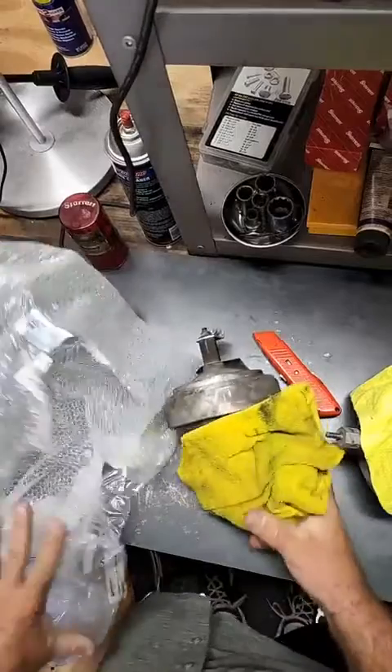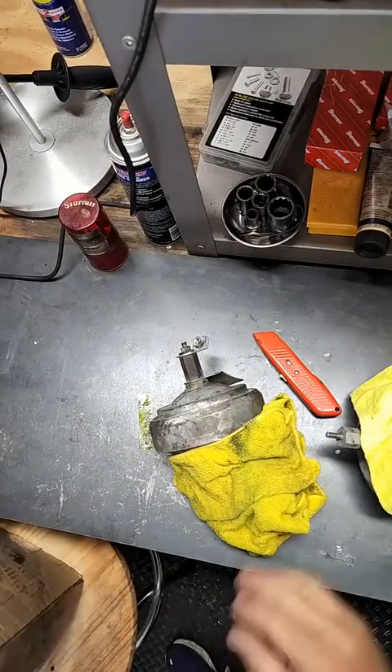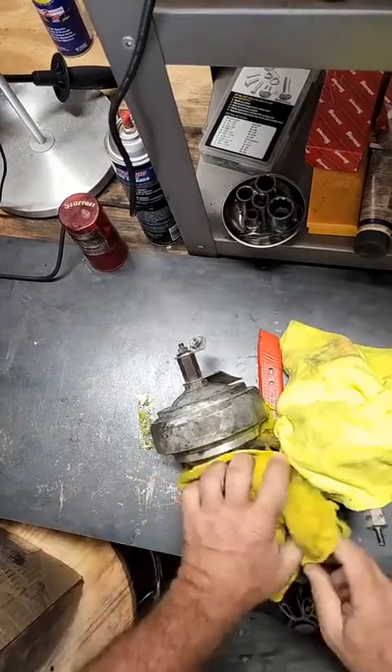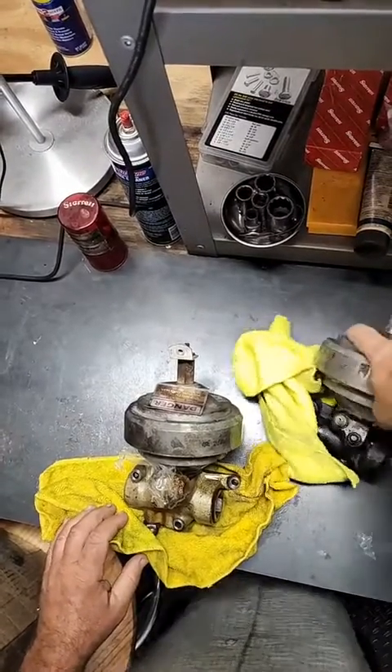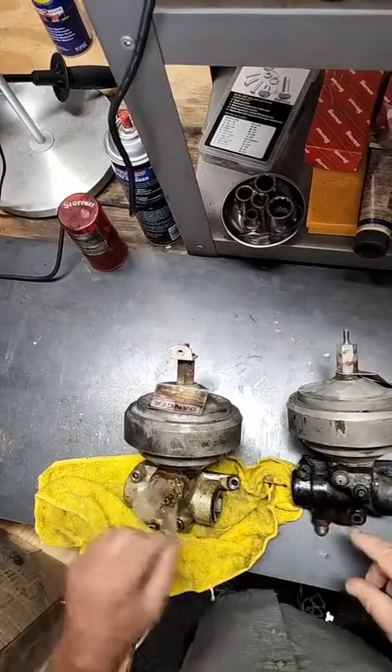There we go. I'm changing out this blade here as soon as we're done with this video. Oil fills up there. And there you have it — your brake accumulator, your pump valve down here, brake valve.